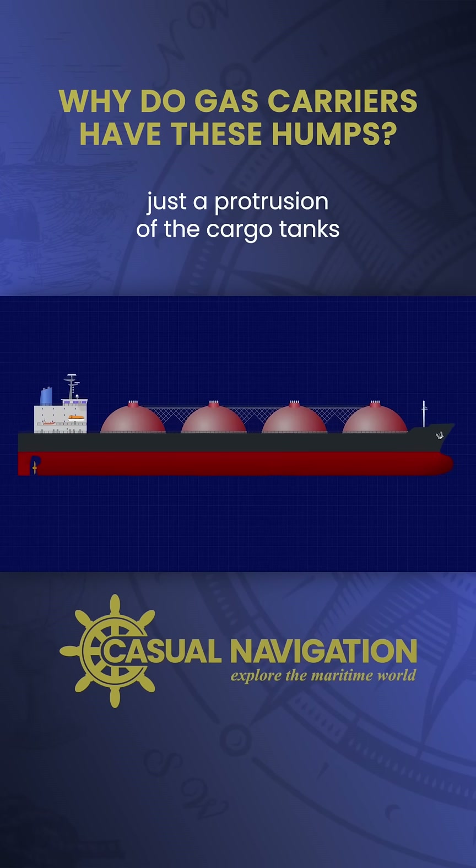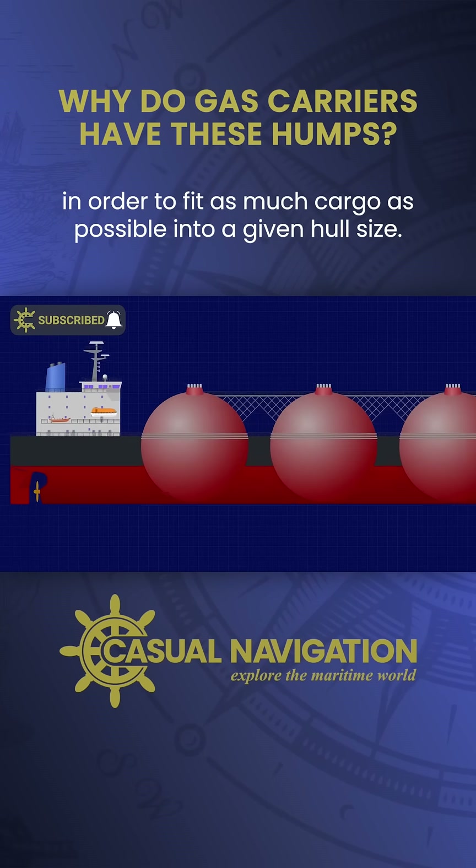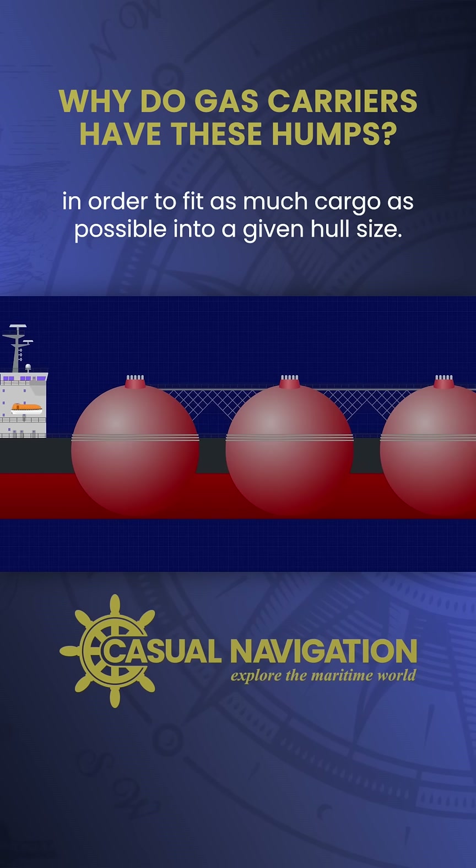The distinctive humps are actually just a protrusion of the cargo tanks sticking up above the visible deck line in order to fit as much cargo as possible into a given hull size.